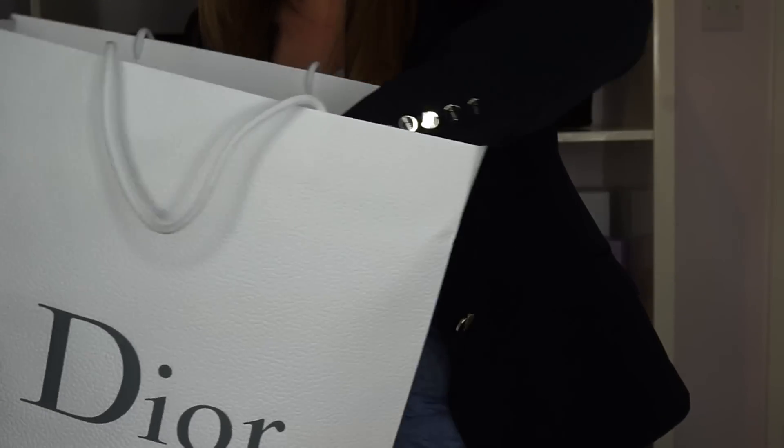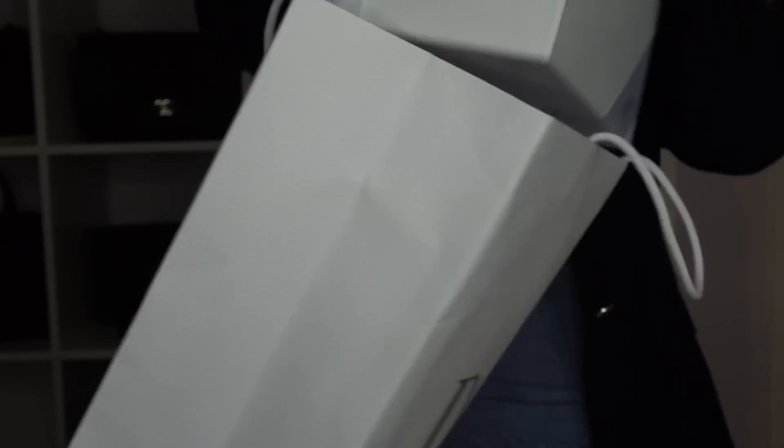Next I think it's time to address this beauty. It hasn't been unboxed since I bought it. It is beautiful. There is a big story to it which I will not tell today — today I will just show you the bag.